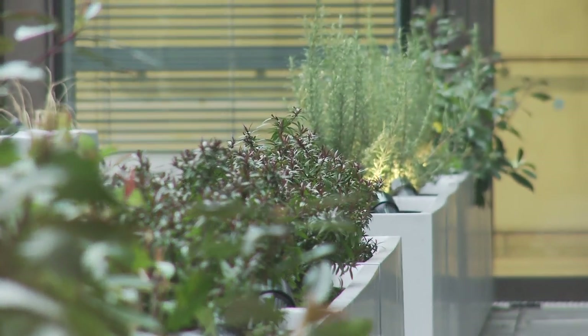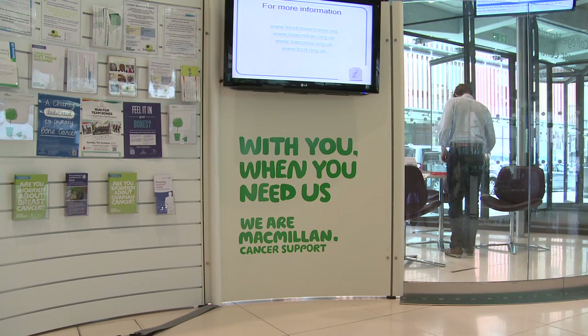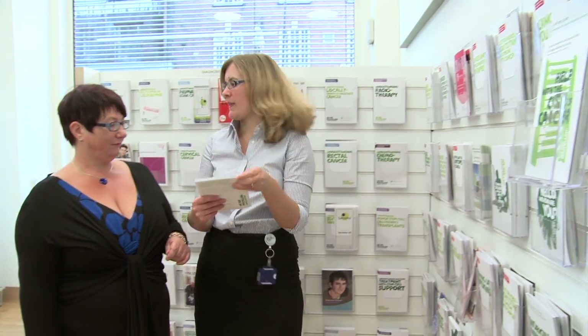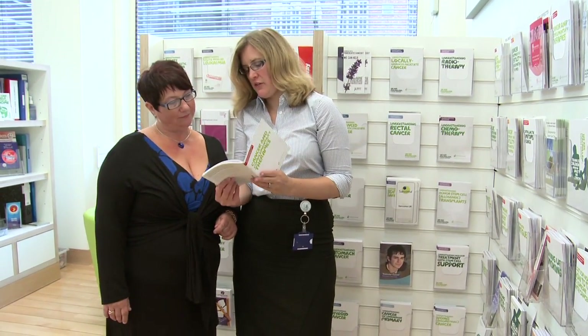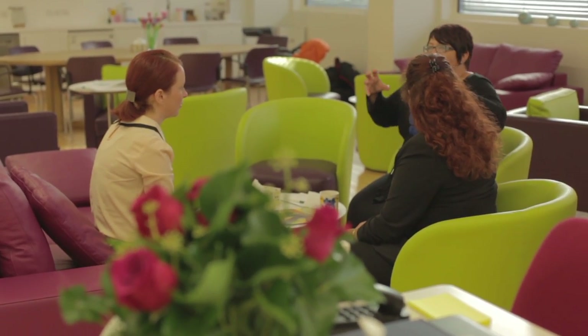For anyone coming into the Cancer Centre, we understand that it can be a time of great anxiety and stress. When you come in to the support and information service, you will be greeted by people who understand that stress. Patients can just drop in — there's no appointment needed. Sometimes people come in just wanting information: how do I get benefits advice, I'm trying to get travel insurance. Sometimes they just need someone to talk to, and we're a safe place for people to come in and talk about whatever is on their mind.